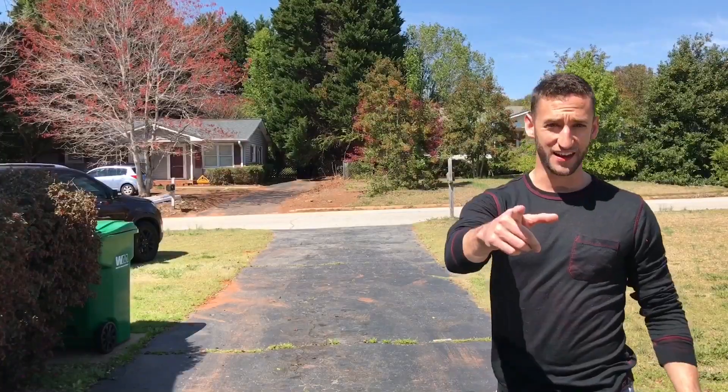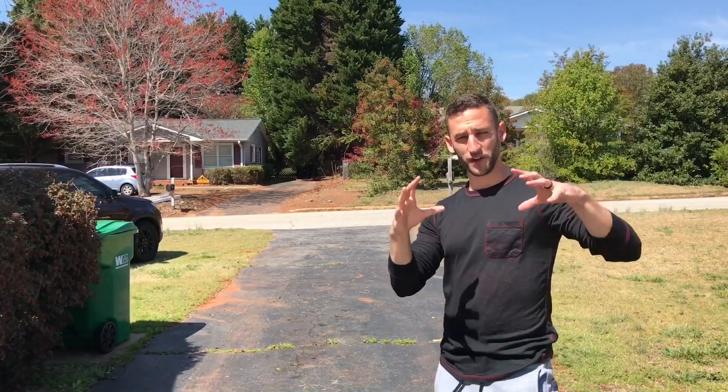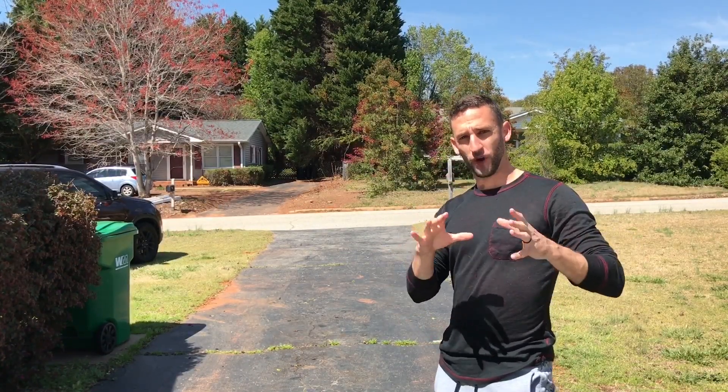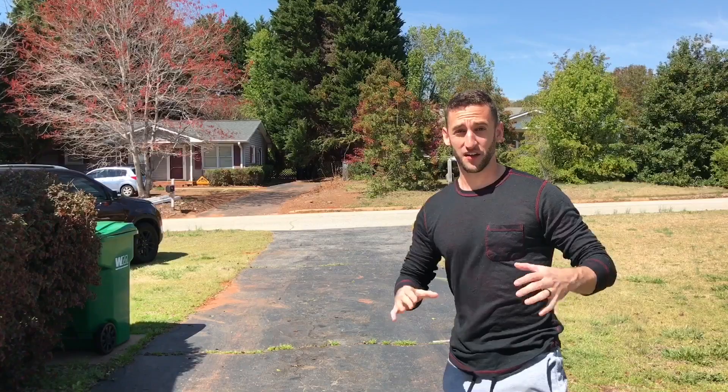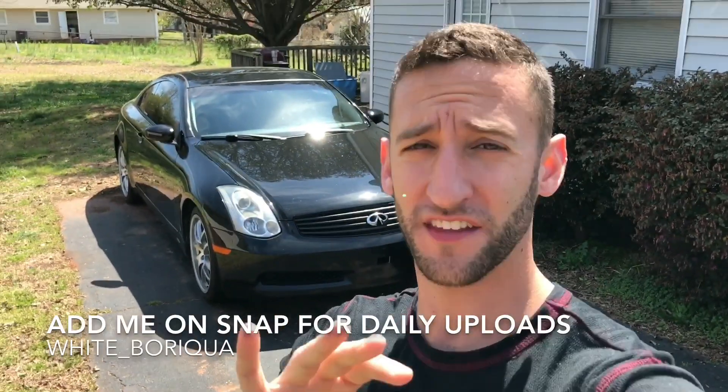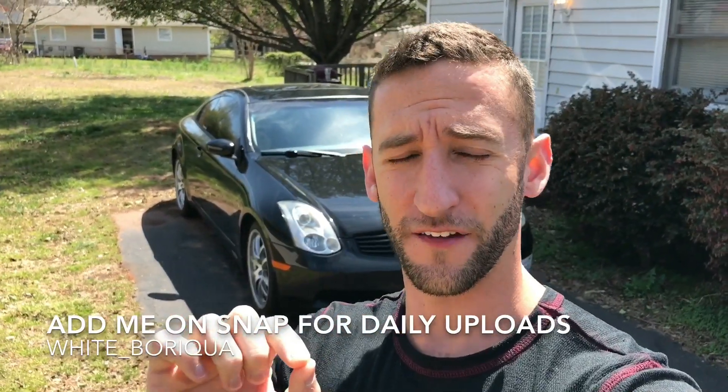Have you ever been driving down the road and saw a G35 that you liked but weren't quite sure what year it was? In today's video I'm going to show you guys what to look for on the car so that you can tell what year G35 you're looking at from really far away. You have to remember that this list only works if the person that owns the car has not changed out any of the parts on it, so just keep that in mind as we go through the list.